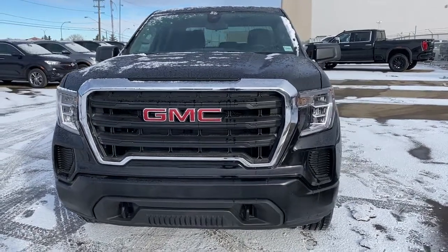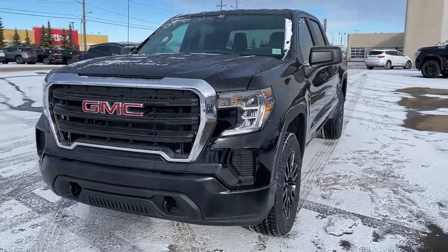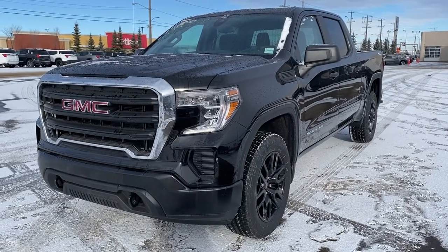It's a great day at Western GMC Buick, located on the corner of 184th Street and Stony Plain Road in Edmonton. Today we're looking at the 2021 GMC Sierra 1500.